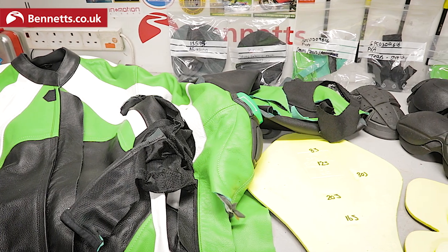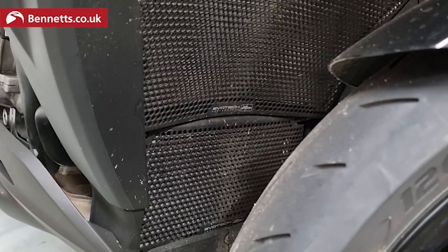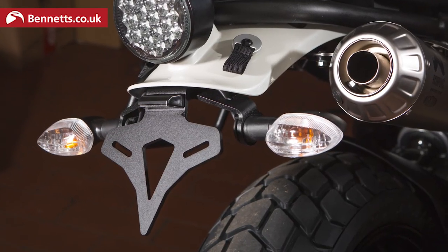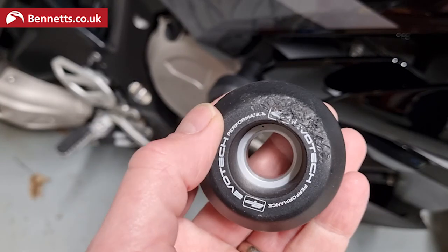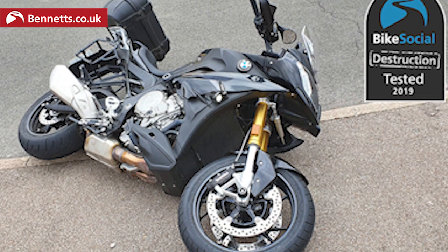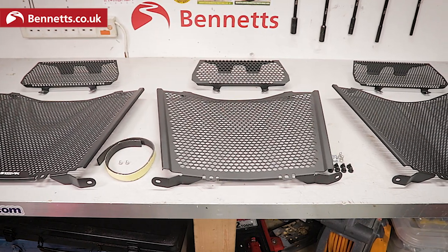We've already covered the dodgy leathers we bought from Amazon with potentially dangerous fake armour in them — you can see that video up here and in the description. I've had Evotech Performance rad guards, tail tidies and crash protectors on my bikes for years. In fact, this one saved my S1000XR from damage, but it turns out you can get what looks to be the same gear for a fraction of the price online. So I bought some to find out how it really compares.